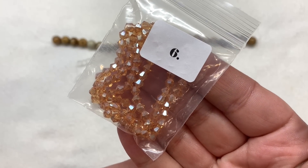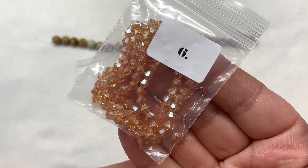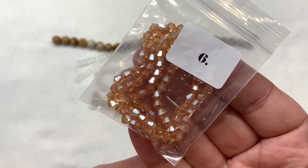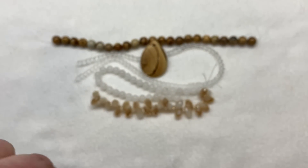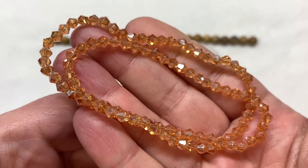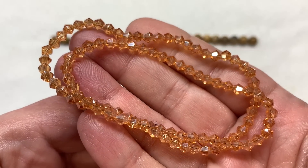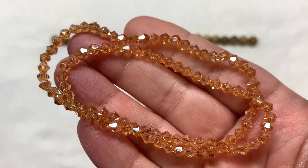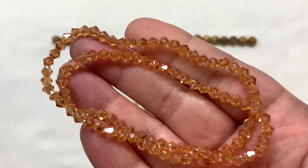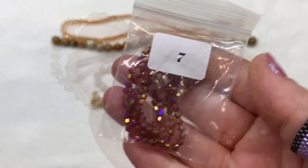In bag six we have a 36 centimeter strand of 4 by 4.5 millimeter rainbow plated faceted bicones in the color Peru. Really interesting color name — these have sort of a peachy orange appearance and a definite luster coating over the top, adding even more light metallic shimmer to these already glossy bicones, which appear to be in very good shape.